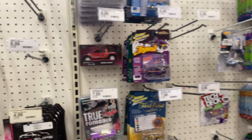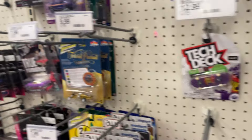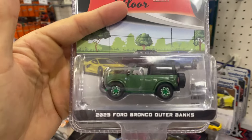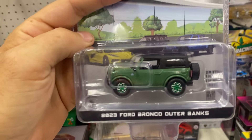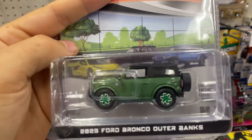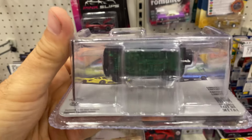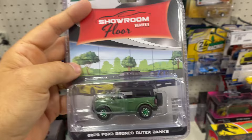I think I'm done at this Target location in North Canton, Ohio. I'm going to take this beautiful Greenlight diecast up to the register. The cool thing is I already have a 2022 Ford Bronco Outer Banks in orange, but now I found one in the Greenlight chase — that's sweet. Let's keep going, see you at the next stop.